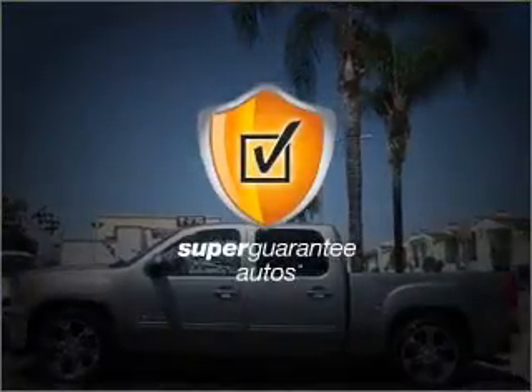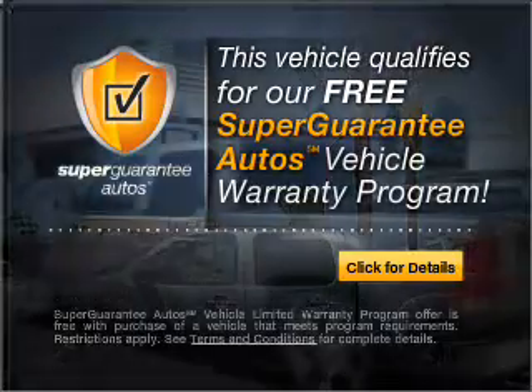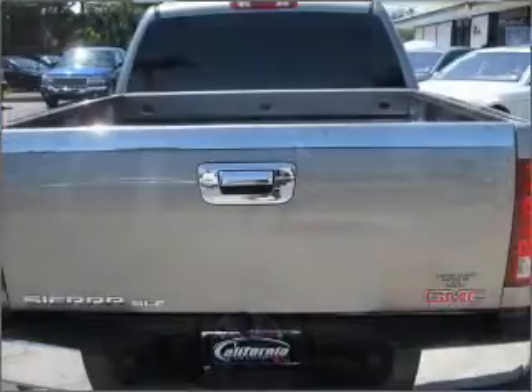This vehicle qualifies for our free Super Guarantee Autos Vehicle Warranty Program. Buy a vehicle and get a free warranty from us, only at everycarlisted.com.